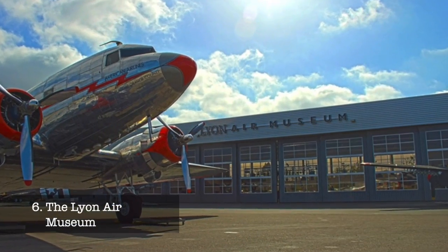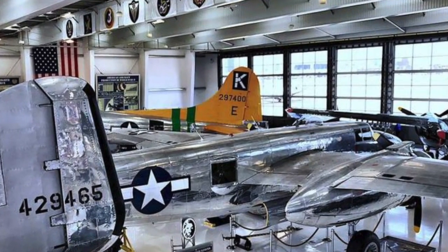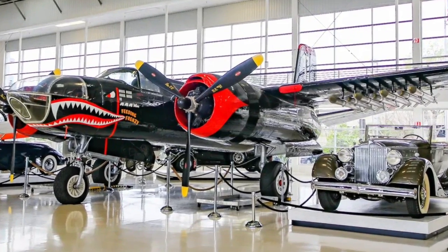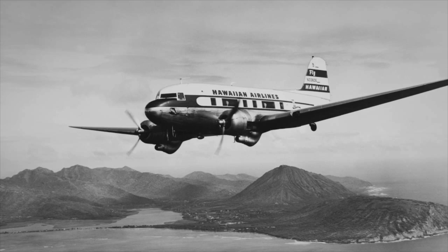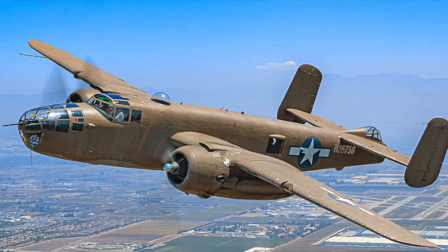At number six, we have the Lyon Air Museum. A dream for aviation enthusiasts, this museum showcases World War II military aircraft and automobiles. See history come to life with vintage planes like the Douglas DC-3 and the North American B-25 Mitchell.